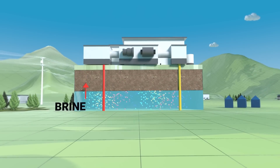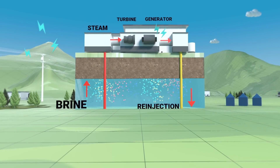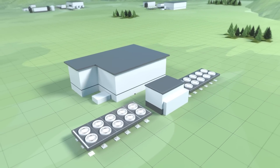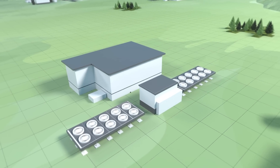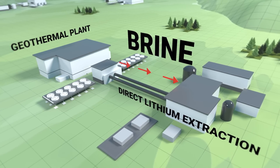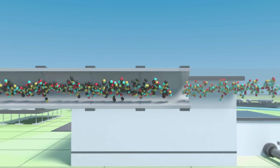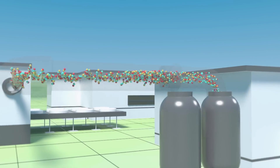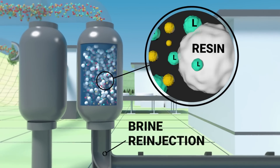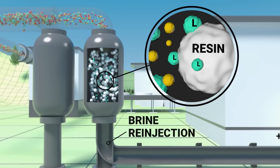But how does it work? Geothermal wells are drilled deep underground and hot brine comes to the surface, where steam is converted into renewable electricity or used to heat buildings. Instead of reinjecting it into the ground like a typical geothermal plant, the brine is first transferred to a direct lithium extraction plant, where it passes through resin-filled columns. These resin beds absorb lithium, whilst the remaining brine is sent for reinjection into the reservoir in a completely environmentally friendly process.